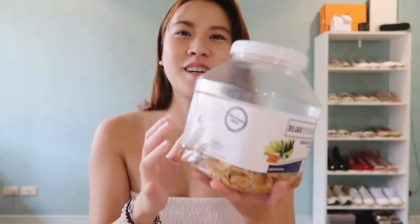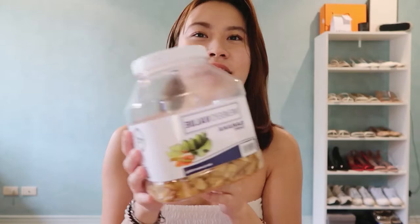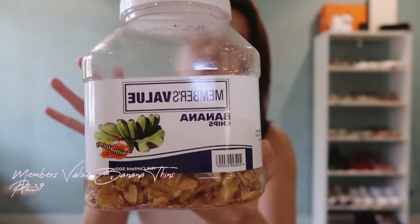The second-to-last favorite is actually food. I tried banana chips at my cousin's house — they were just sitting under a table, and I never really liked banana chips before, but after eating those I was craving them. These are from SNR and the brand is called Members Value. I'll leave a link below because they're also available on Shopee. They have the right amount of sweetness and banana taste — quite addicting, and you won't get sick of them.